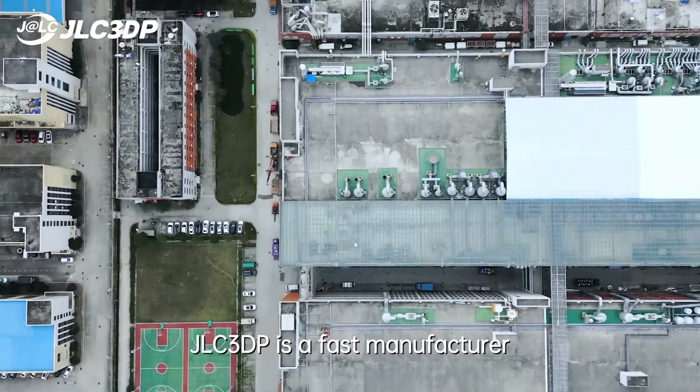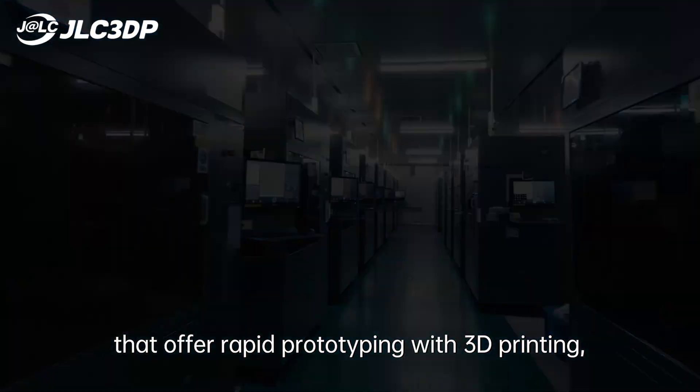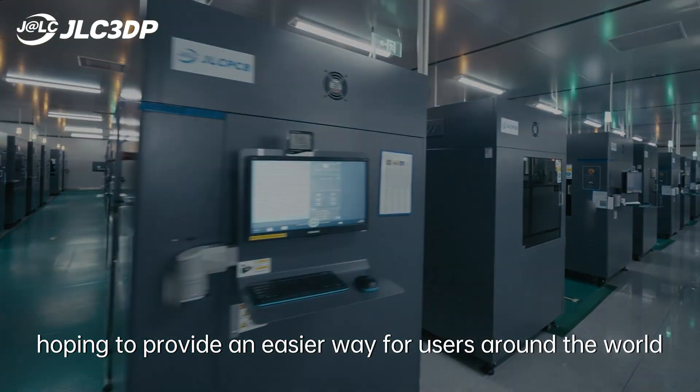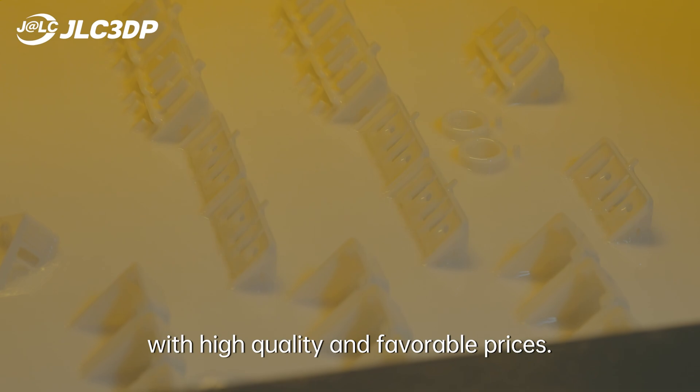JLC3DP is a fast manufacturer that offers rapid prototyping with 3D printing, hoping to provide an easier way for users around the world to make various functional parts online with high quality and favorable prices.